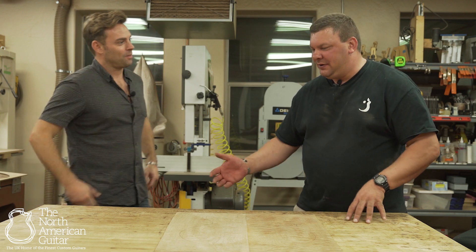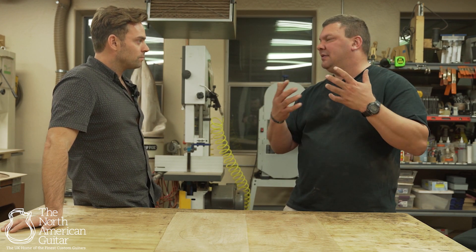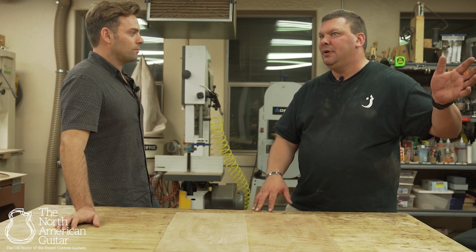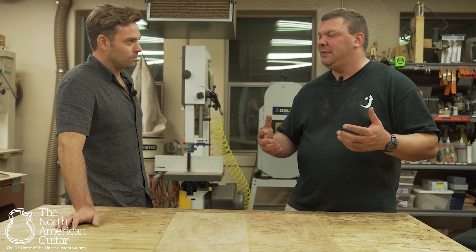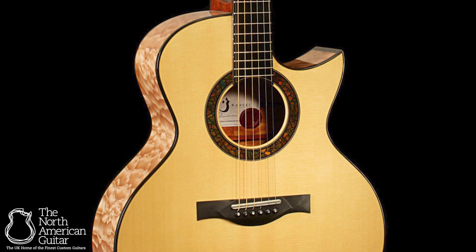So the guitar that you alluded to is guitar number 52, and that was a personal project for me. I had this desire to build a black and white themed guitar. A lot of people have done it — they've done it very well. I've just always liked the visual contrast of black and white. When I was at Irvin's, I started thinking I want to build this guitar. He had pictures of a quilted maple guitar that he had done a couple of years before I arrived, and everything about it really appealed to me. And when I set out to build that guitar, it was just a very special moment for me.